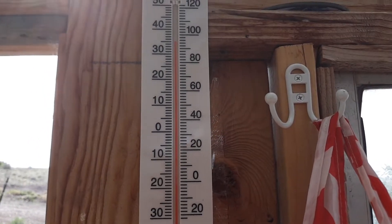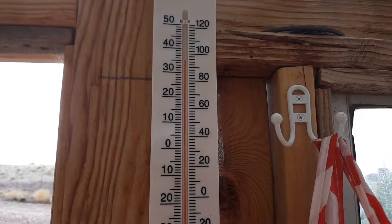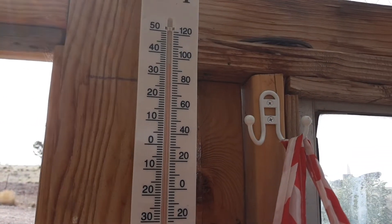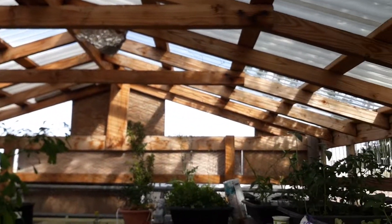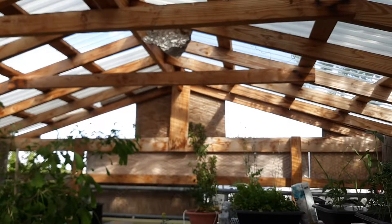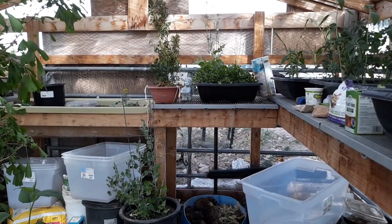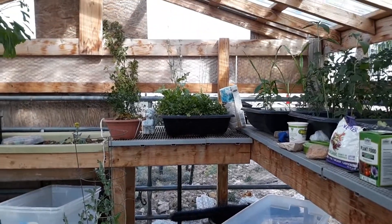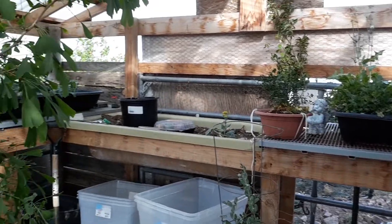Hello everyone, just a quick greenhouse update. It's toasty in here and we have taken off a lot of the panels — the bottom panels and most of the top — to let some cool breeze through.